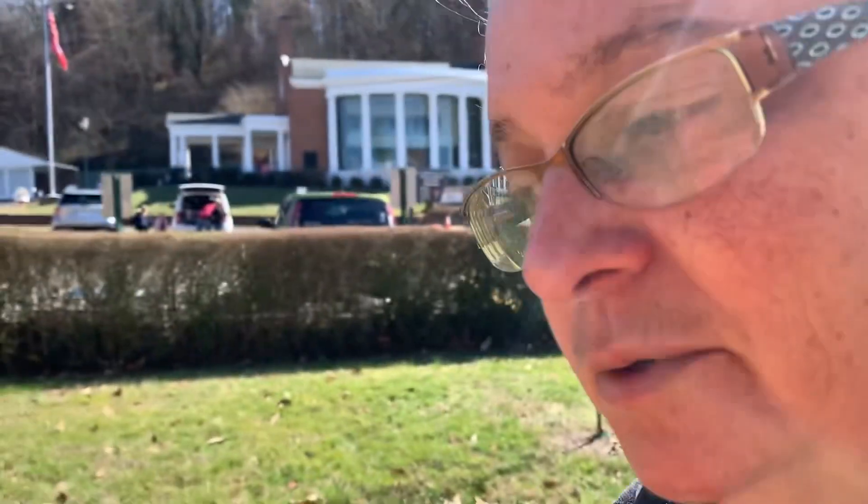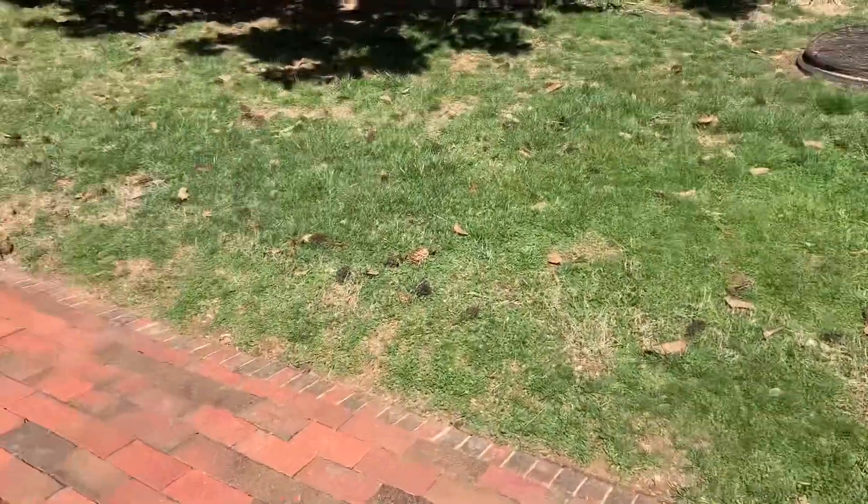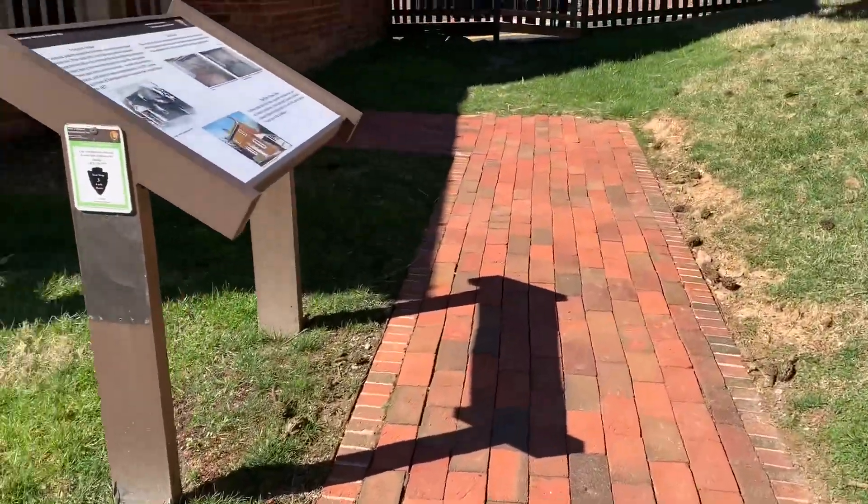Well guys, I'm back again. Sorry, I ended it and had to start back up, but I was waiting so we could continue the video — because we're going to go inside Andrew Johnson's birth home.